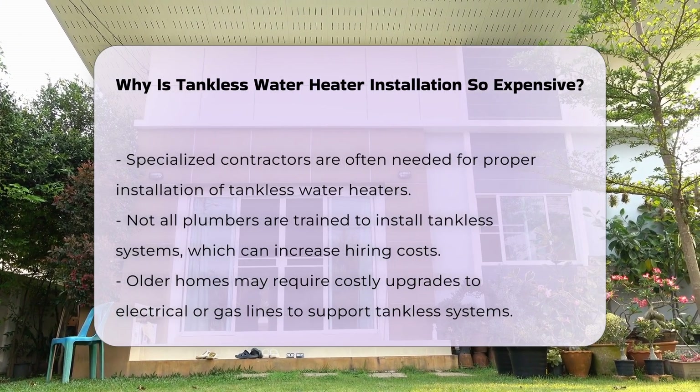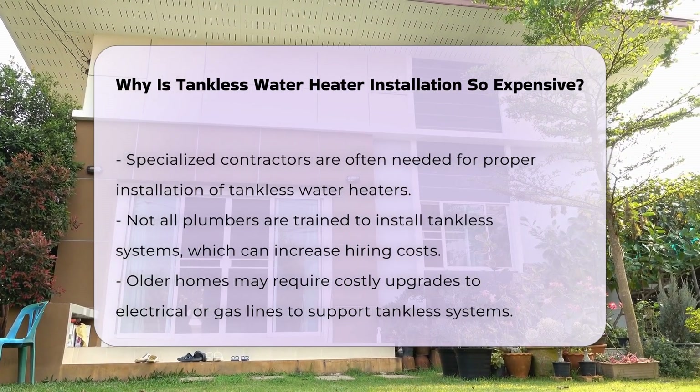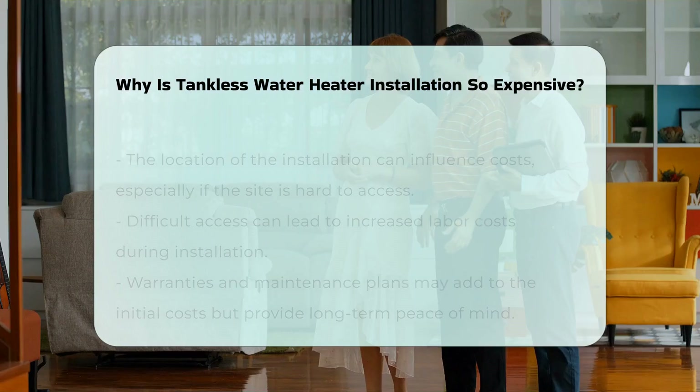Fourth, the cost of necessary upgrades can add to the overall expense. Older homes may need electrical or gas line modifications to accommodate the new system, and these upgrades can be costly and time-consuming.